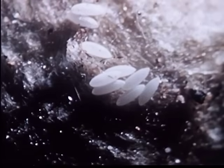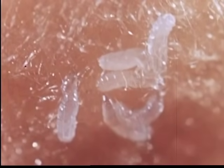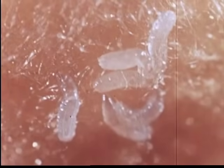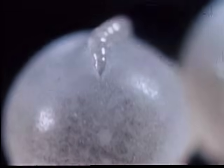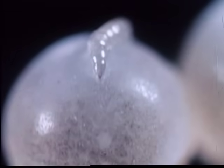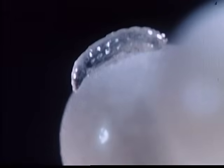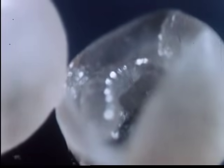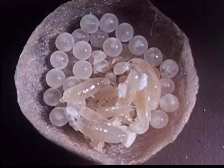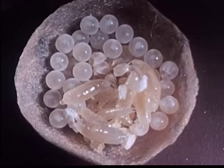Within five days, the eggs hatch into maggots. Each maggot burrows through the egg sack and punctures a widow's egg. The size of the maggots increases rapidly during the seven or eight days that they take to consume the eggs.